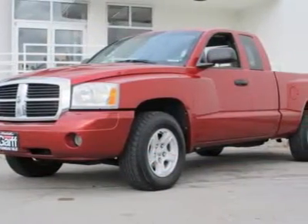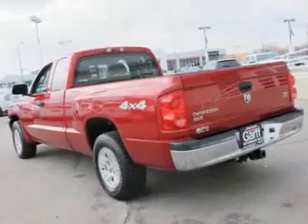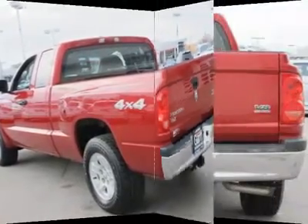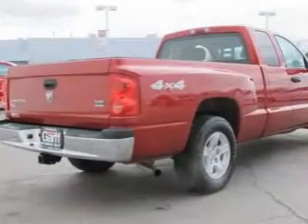New Car Test Drive called it smooth and quiet. Steering is light for easy manoeuvrability in crowded parking lots, and the Dakota responds quickly on mountain roads and tracks nice and straight on the highway. J.D. Power and Associates gave the 2006 Dakota 4 out of 5 Power Circles for Overall Initial Quality Design.